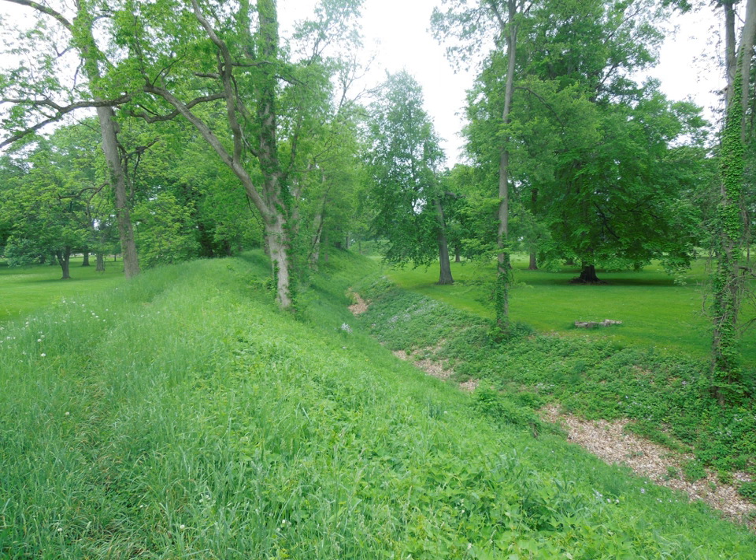It is operated as a state park by the Ohio History Connection. A designated National Historic Landmark, in 2006 the Newark Earthworks was also designated as the official Prehistoric Monument of the State of Ohio. It is part of the Hopewell Ceremonial Earthworks, one of 14 sites nominated in January 2008 by the U.S. Department of the Interior for potential submission to the UNESCO World Heritage List.